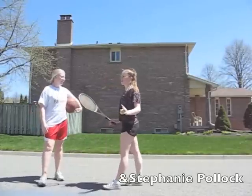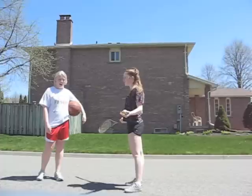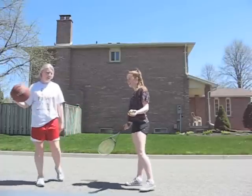All day, every day! I'm sorry, but like, what kind of a sport is basketball? Can your ball even go any slower? At least my balls got bounced.